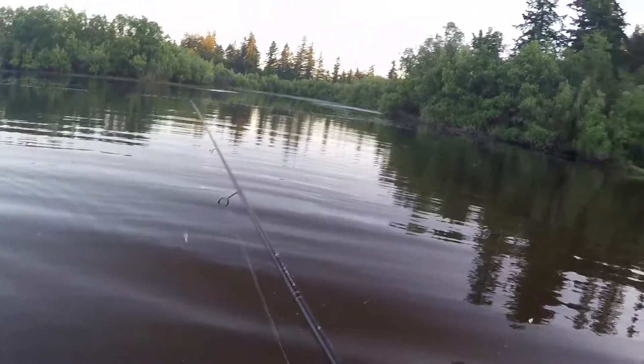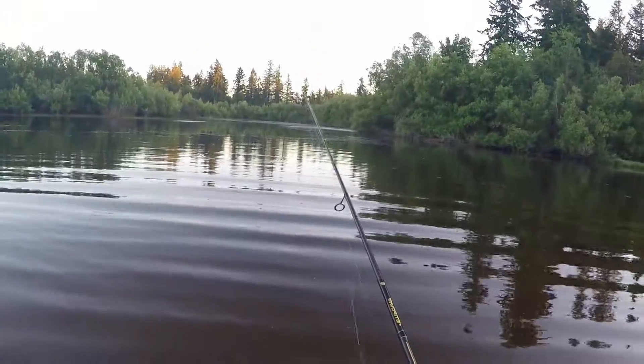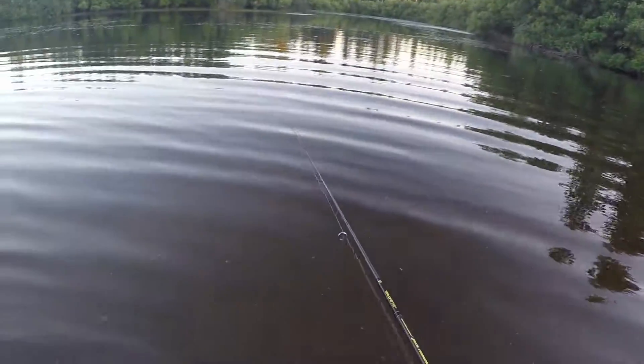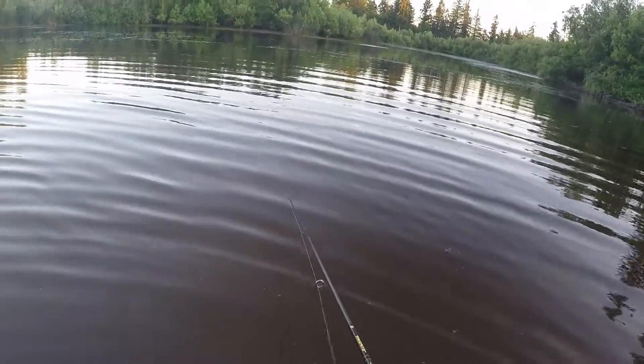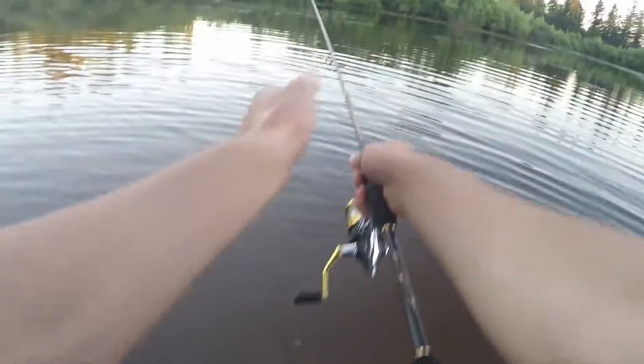We already have two fish and it's been about ten minutes. We're just fishing off this point right now — I'm reeling in this spinner bait really slow and they're just freaking tearing it up. Let's get out there a little bit.